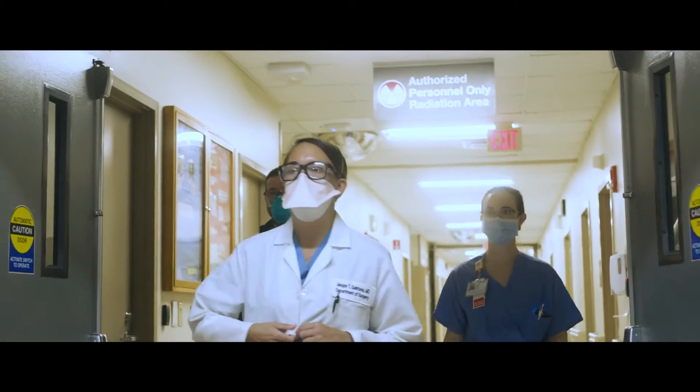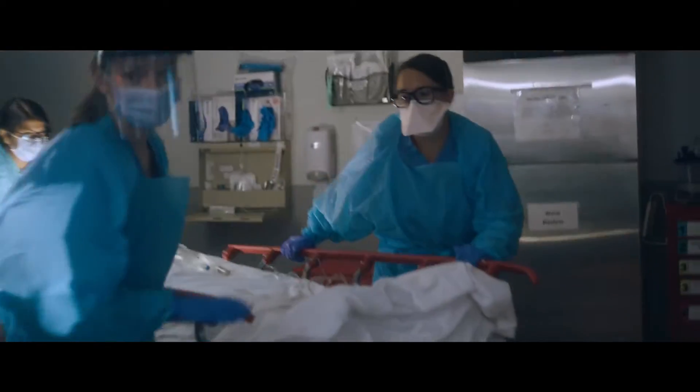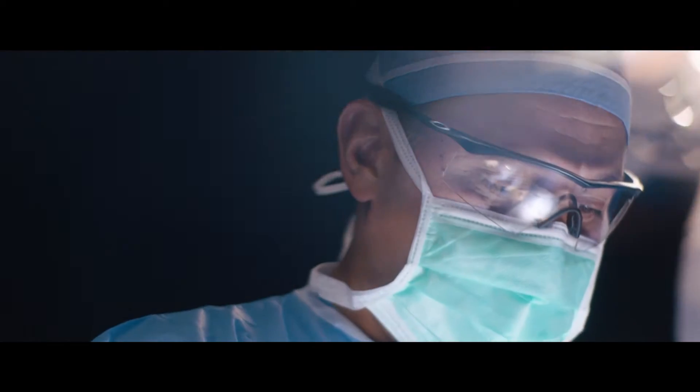All of a sudden people came rushing into my room — all I could see were their eyes. They got down close to me and said, 'We're taking you to surgery right now.' Our team evaluated him and realized that he needed an emergency procedure.